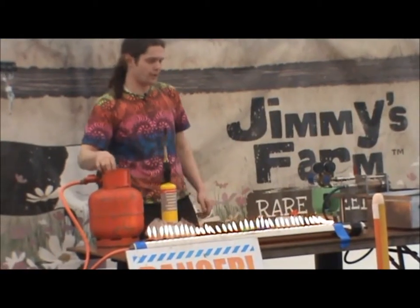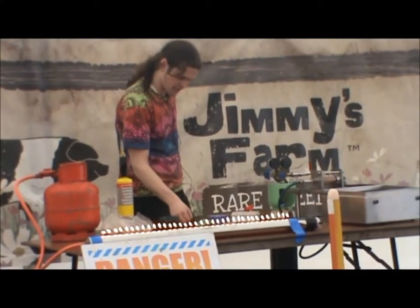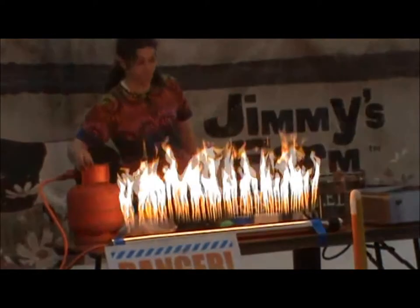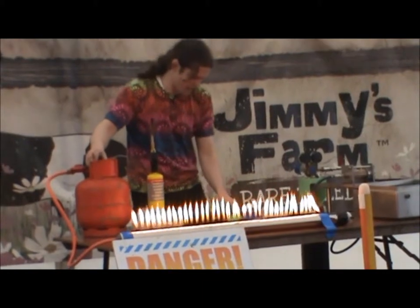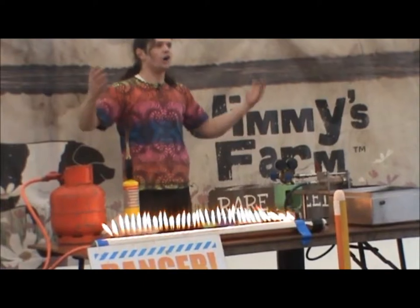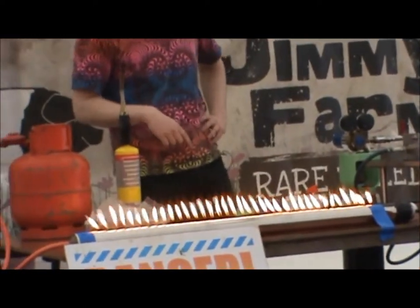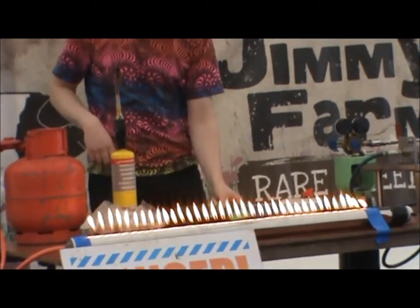This is called a Ruben's Tube. A Ruben's Tube is a fantastic, fantastic thing. Of course, we've got gas coming in one side, and there is a speaker on the other side. Now, what are sound waves? I mean, when you think about it, what actually is a sound wave? What's going to happen if I vibrate the gas inside that tube? What's going to happen to the side of the rails? They're going to grow bigger. We'll find out.